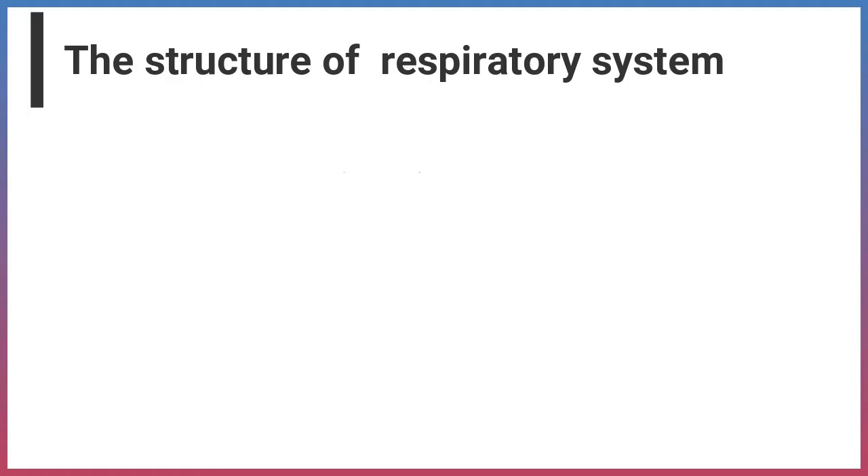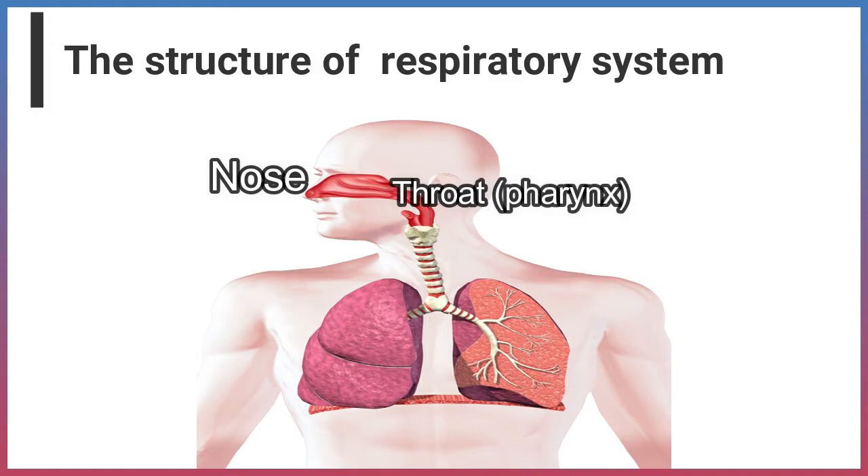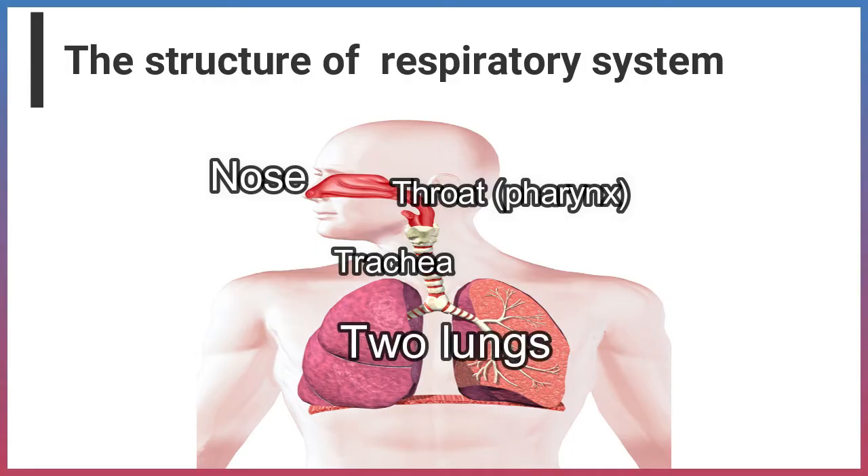In this video, we will discuss the structure of the respiratory system. The human respiratory system consists of some organs: the nose, throat, pharynx, trachea, two lungs, and the diaphragm.